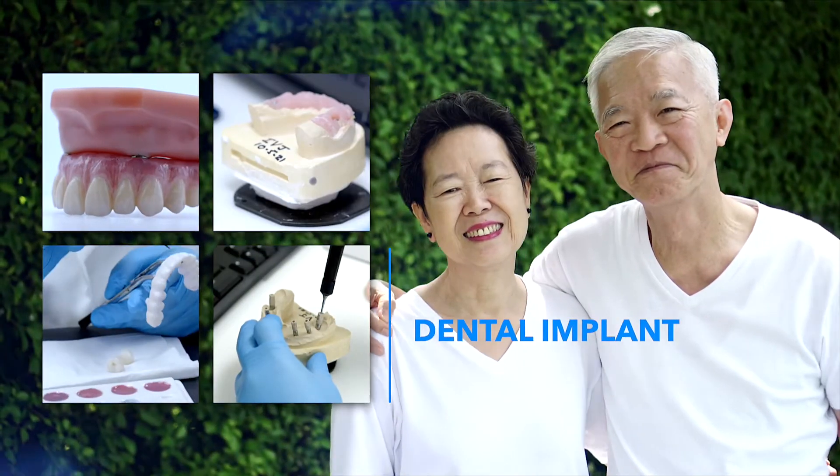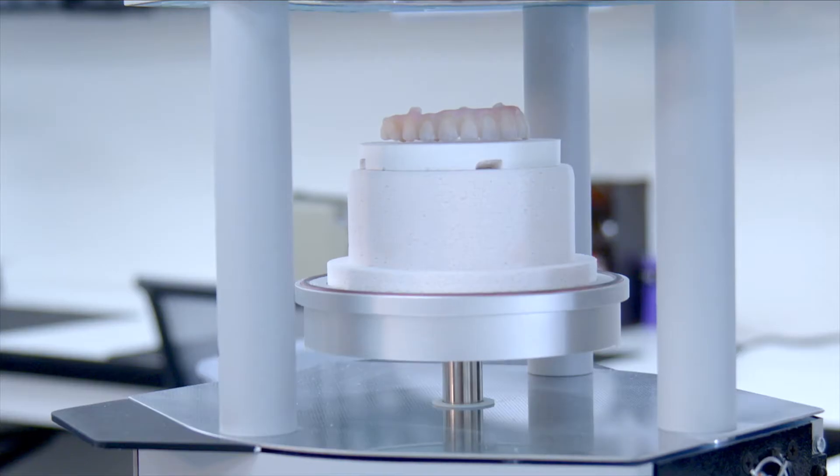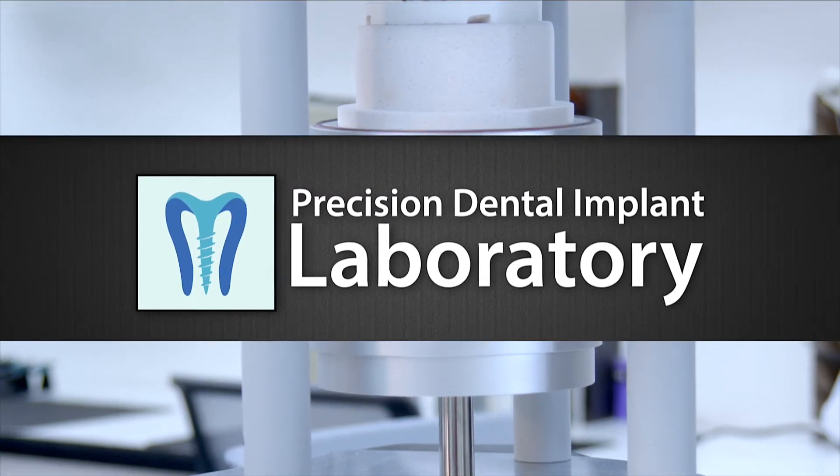We want to make the world better one dental implant at a time. Introducing Precision Dental Implant Laboratory.